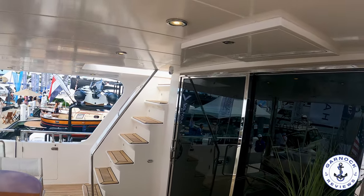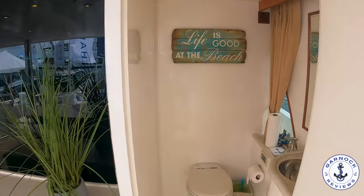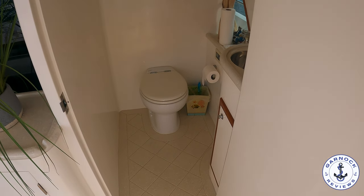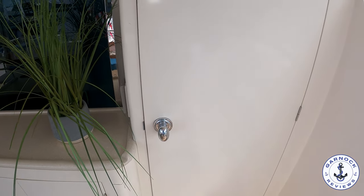A few short steps up from the bathing platform takes you to the aft cockpit. Here you'll find a perfect setup for entertaining family and friends, including a drop-down TV. Hampton have a clever design where they've got a day head on the outside, so you don't need to go all the way through the accommodation — particularly advantageous if you've been swimming or diving.